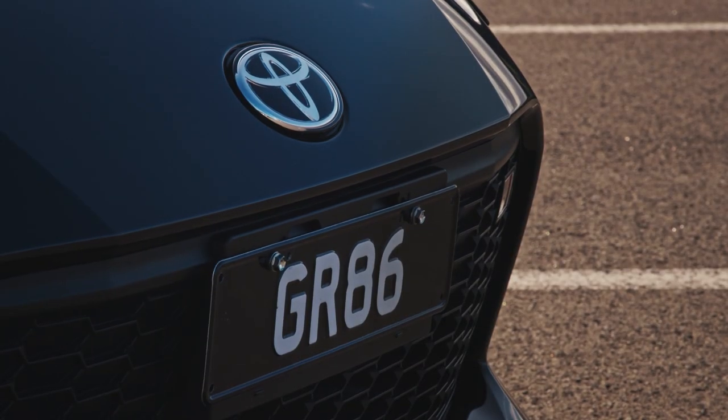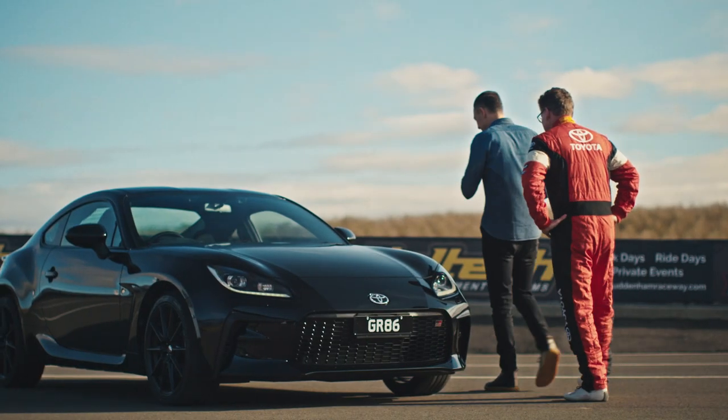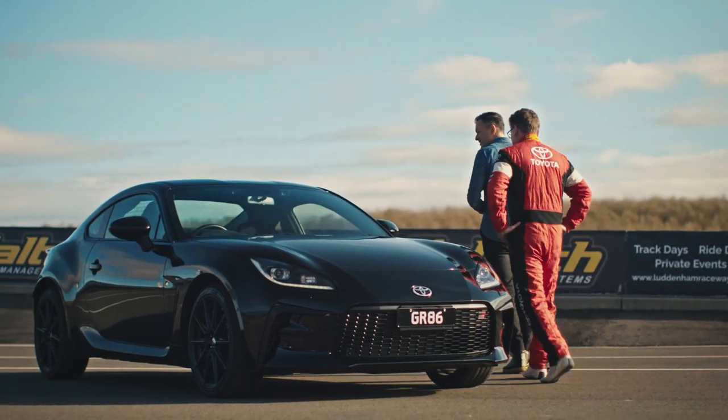It has better airflow — all these things are designed for cooling. There are just so many things on this car that are improved.